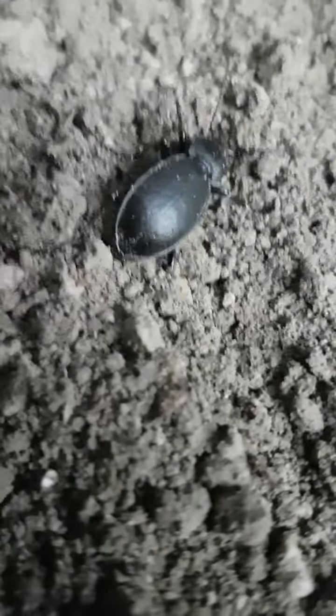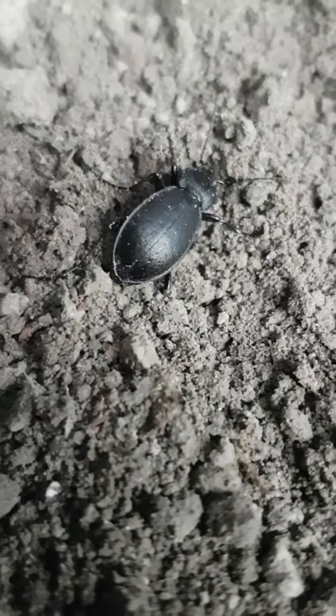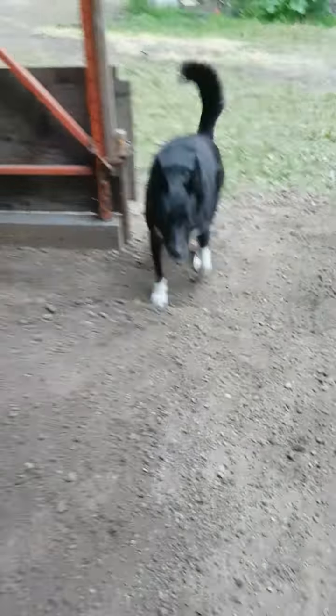There are little beetles, lots of them popping up — they must like this dirt. I don't know what kind of beetle it is, but beetle bugs. Roxy dogs.